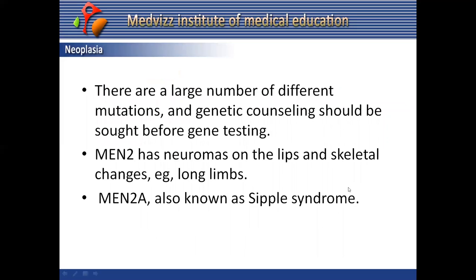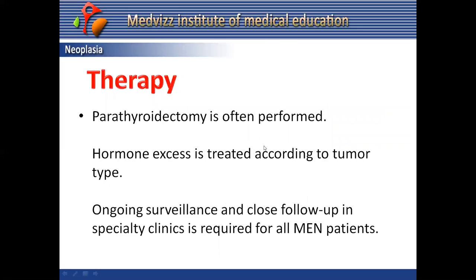An important distinction: MEN2 has neuromas on the lips and skeletal changes like long limbs, similar to Marfan syndrome. MEN2a, also known as Sipple syndrome, has been associated with notalgia paresthetica and cutaneous amyloid deposition.